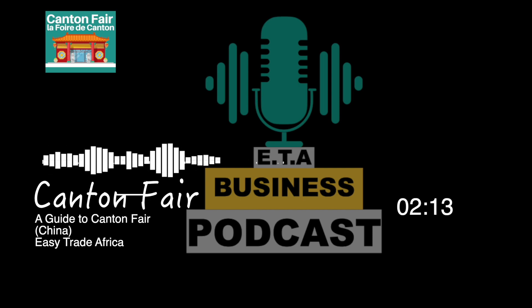With Easy Trade Africa as your partner, you can navigate the Canton Fair and make the most of your business trip to China. Thank you so much for listening. I will see you next time for another topic.